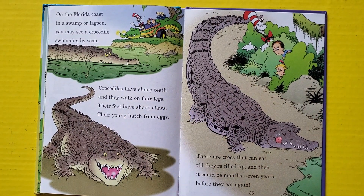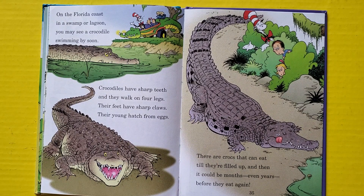On the Florida coast, in a swamp or a lagoon, you may see a crocodile swimming by soon. Crocodiles have sharp teeth and they walk on four legs — their feet have sharp claws, and their young hatch from eggs. There are crocs that can eat till they're filled up, and then it could be months, even years, before they eat again.